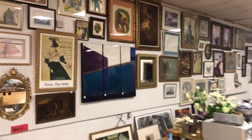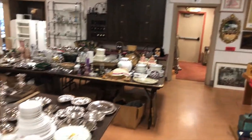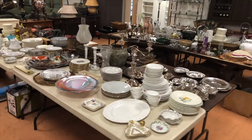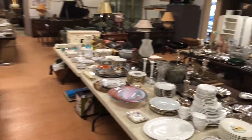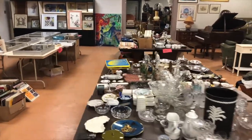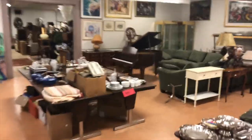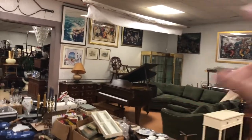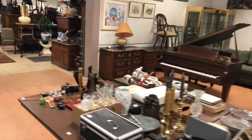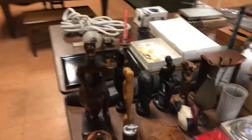This is an auction that is mostly items we cleaned out of houses in the mainline Philadelphia, some from Allentown. These right here were from the mainline Berwyn area, Villanova, and one from Bluebell. So a bunch of estates, a bunch of items. The furniture over here I've already done a separate video for — that begins at 11. The smalls begin at 10 and we walk up and down the tables and sell what's on them.